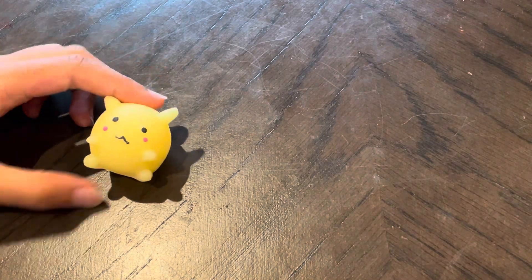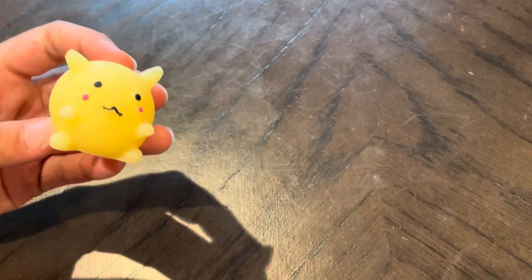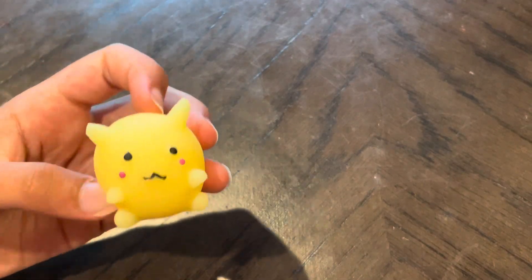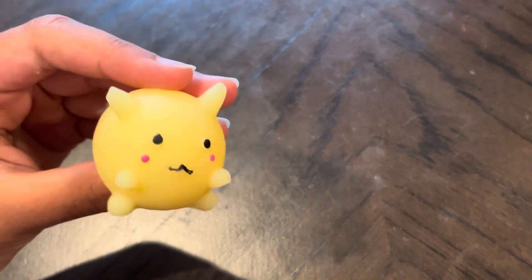Please rate it squishies. This one is a yellow squishy. It's really cute. It has a really cute face, really cute body. It's not the squishiest. I give it a 7 out of 10.